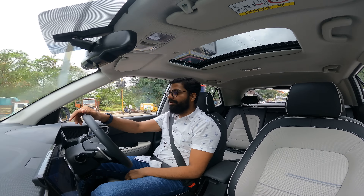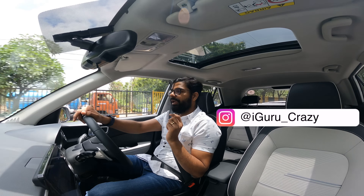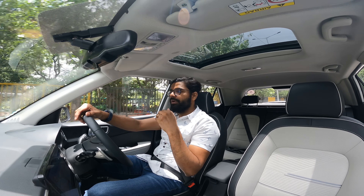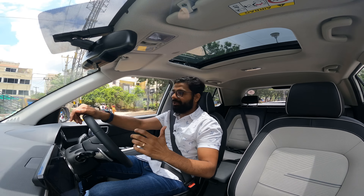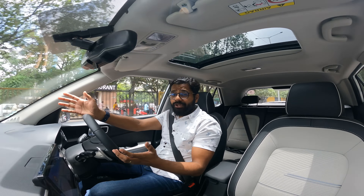I'm in the new Hyundai Venue. If you're not following me on Instagram, the link's here - I've shared a Q&A to ask people what they want to know from this video about the Hyundai Venue. This is the new Venue with the DCT gearbox and 1 litre turbo engine.